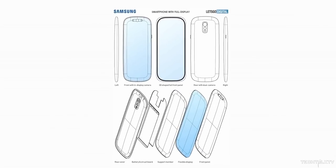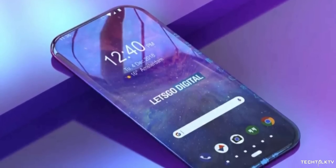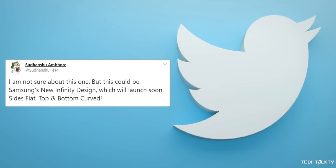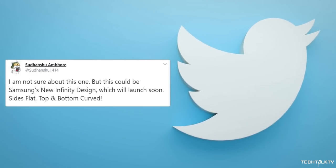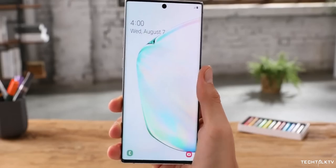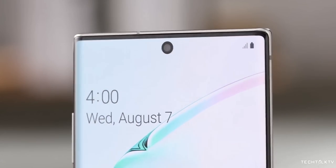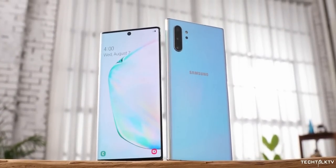A few months ago, Samsung was granted a patent for a smartphone with four curved displays, but this is the first time we're hearing a rumor saying the sides are going to be flat and the top and bottom are going to be curved. It makes sense though — companies are running out of design choices for smartphones because they're all screens now, so they have to come up with creative ideas to make smartphones look different, and this one would surely make it look unique and good-looking at the same time.